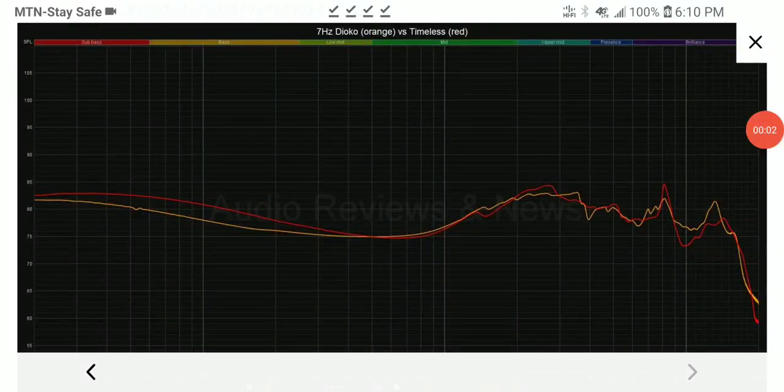Let's take a look at the graph comparing the 7Hz Dioko against the 7Hz Timeless. The graph was taken by the site Audio Reviews News — they've taken very detailed measurements of these two earphones. Graphs will always present you with the facts, and with a graph you might be able to get an idea of what to expect, because most manufacturers would never send you a product to test before you buy it.